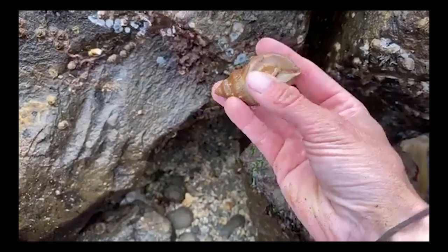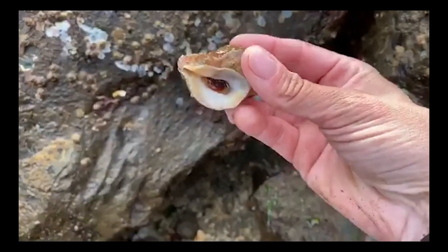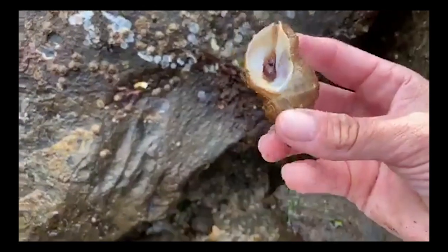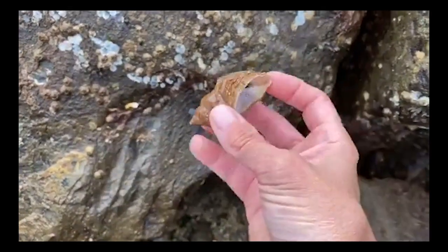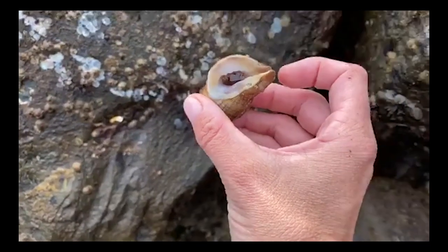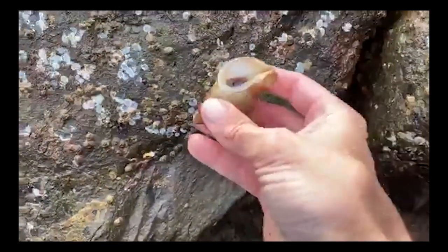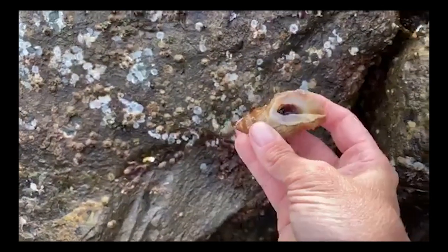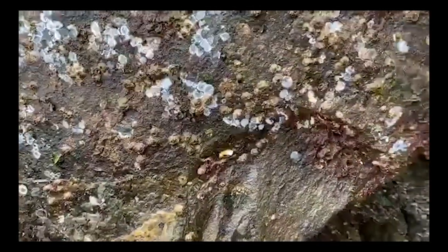Here's another snail — this is called a frilled dog winkle, and I'm going to carefully pull it off the rock so you can get a good look at the foot. When it's threatened it'll go all the way in and show off the operculum — the special trap door that seals it inside. One way to tell if there's a snail inside the shell or a hermit crab is to look for that trap door; if you can't see it, chances are there's a hermit crab in there. You can also tell the frilled dog winkle's age by counting the rings on the operculum.